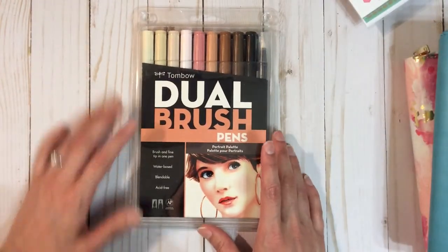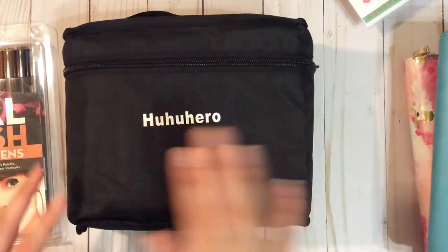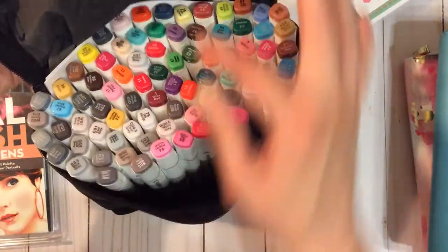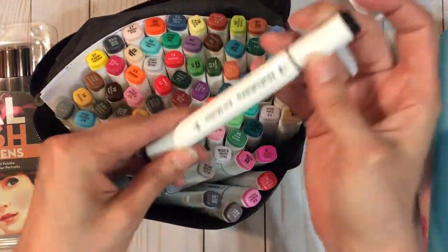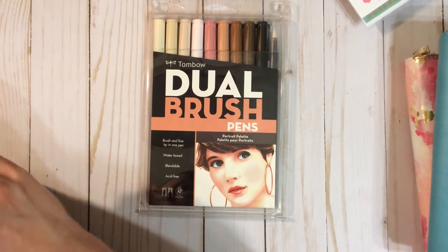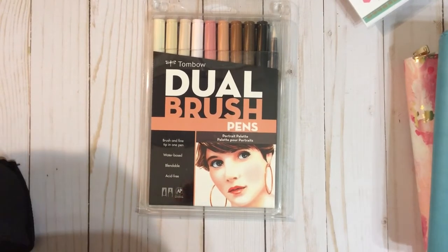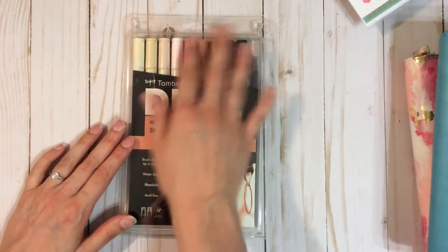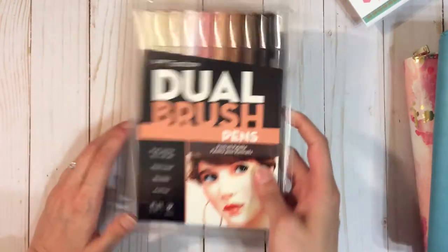I also got the Tombow dual brush pens for the portrait palette. I did get the Hoo Hoo Hero markers off of Amazon — that's an 80-set for about $40 and you get quite a bit, including a lot of grays. But it didn't have a lot of skin tones, so that's why I decided to get this one. I was testing them out the other day and they're not working really well with the paper that I have. I'll have to buy some watercolor paper because these are water-based and those are alcohol-based. I like the colors in here, but I'll have to practice because it was coming out really streaky.